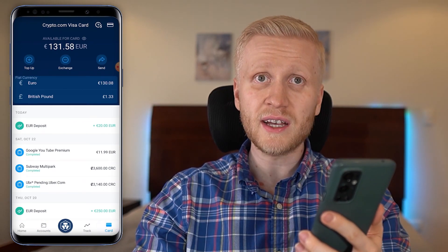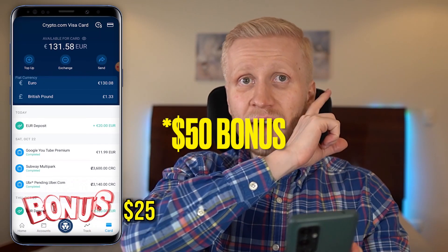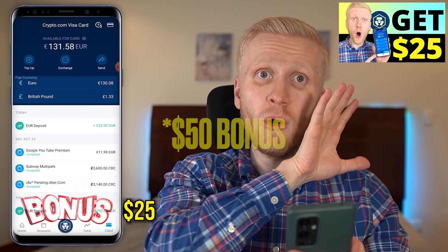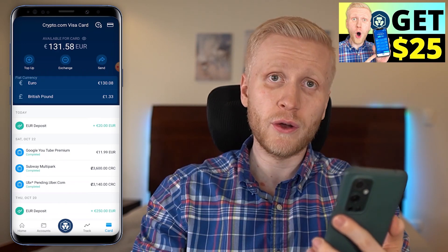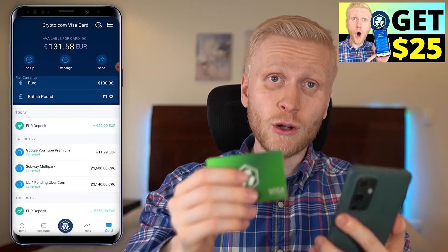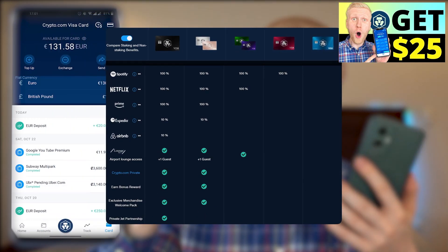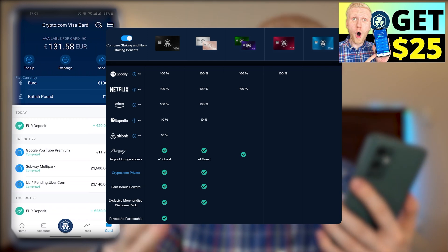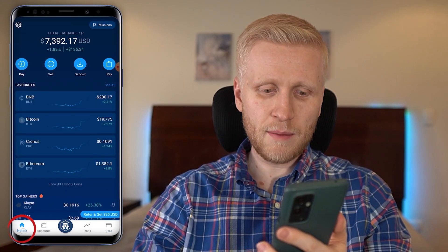You can convert your cashback into Bitcoin, euros, or whatever you want. I highly recommend getting this card in the card section, which also unlocks your $25 bonus. I have a separate video showing more details about that process, including all the card benefits: free Spotify, free Netflix, discounts on Airbnb and Expedia, and many other awesome perks.